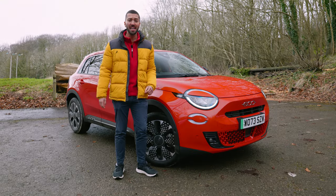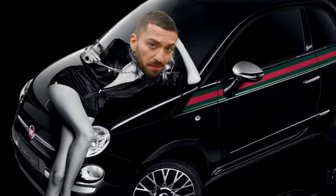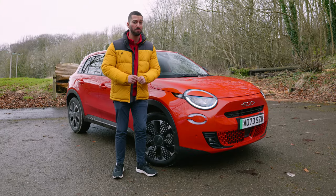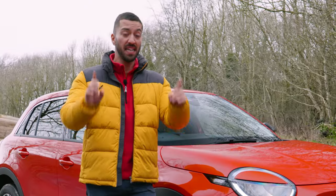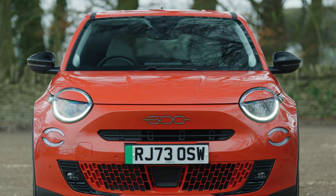The Fiat 500 has long been a hit with the fashionistas of this world, so much so that they even made a Gucci version, but it's always had one big problem and that's the fact that it isn't big — it's been really small, which is why Fiat has produced this: the new 600.